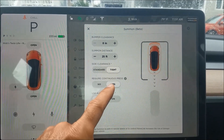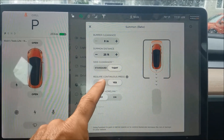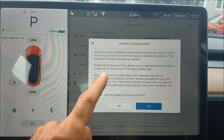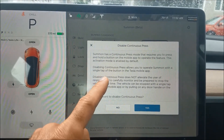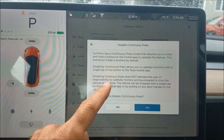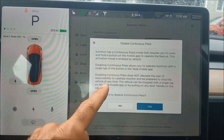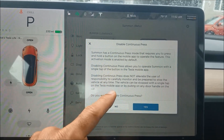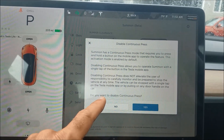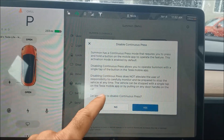I'm going to turn off the 'require continuous press' because I think that's going to be annoying. It requires you to press and hold the button for it to operate. Disabling it allows you to operate with a single tap, and then I guess another tap to stop it. Disabling it does not alleviate the user's responsibility for carefully monitoring — so you basically just have to monitor, start Summon, and then stop Summon.